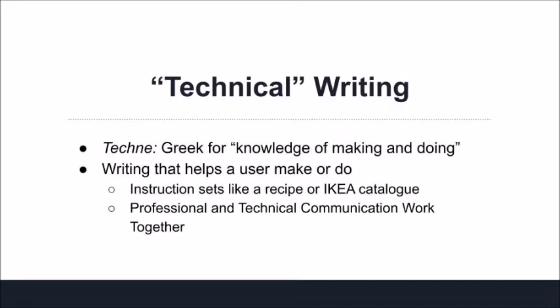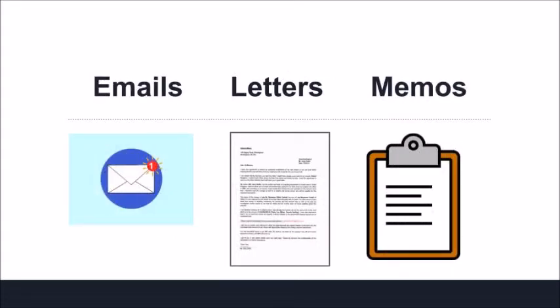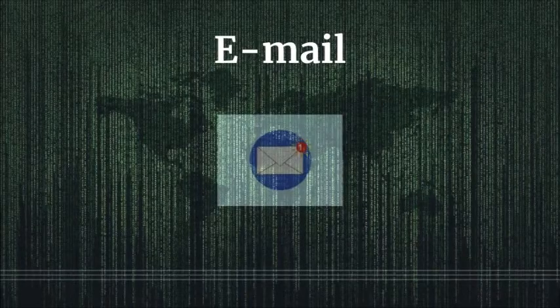While it's important to understand the differences between technical and professional writing, you will likely encounter them working together to produce a truly effective document. For example, a good set of instructions must guide the user through a process, but it must also be well-designed visually and textually and demonstrate a knowledge of purpose and audience. For this video, our focus will be on three common types of professional writing: the email, letter, and memo. Each of these three genres have their own strengths and weaknesses, so it's important to think through when it's most appropriate to utilize each one.